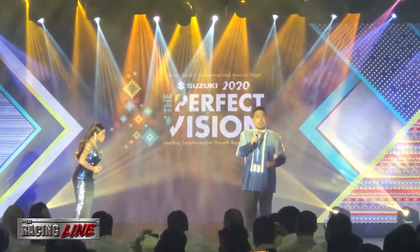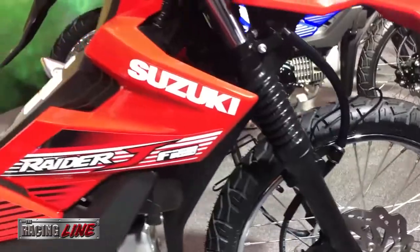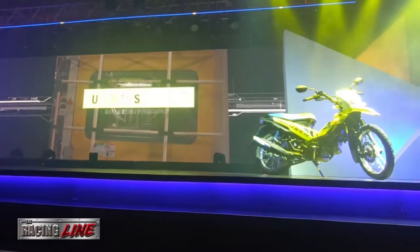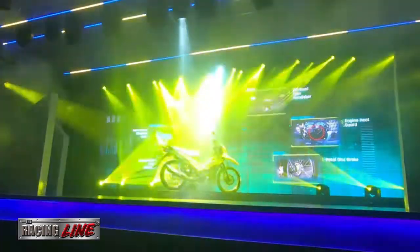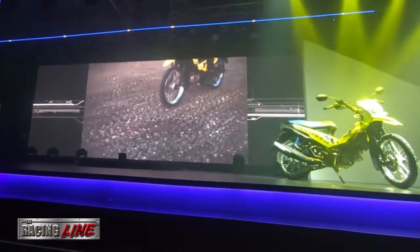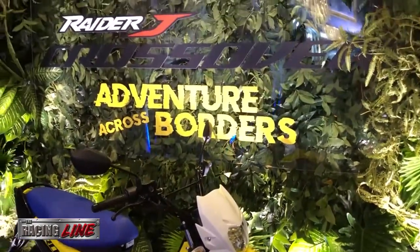During the momentous celebration, Suzuki launched a new member to the family that will give you a new adventure across borders. Made from Suzuki's signature manufacturing engineering, designed for Philippine roads, built for Filipinos — the Suzuki Raider J Crossover, for adventure across borders.